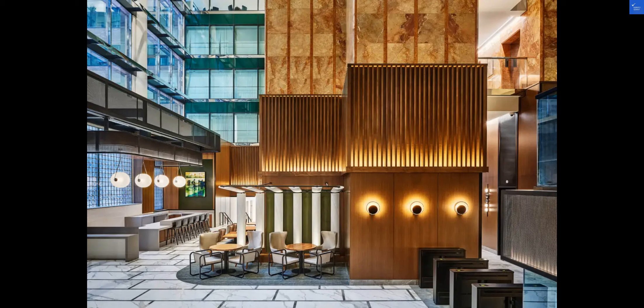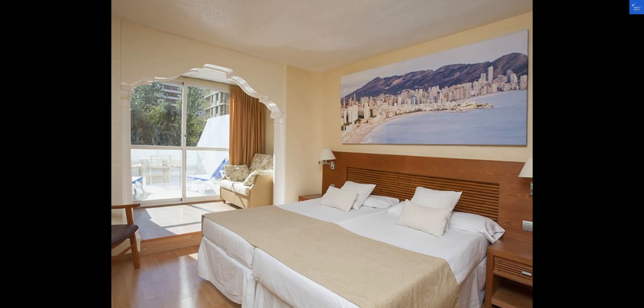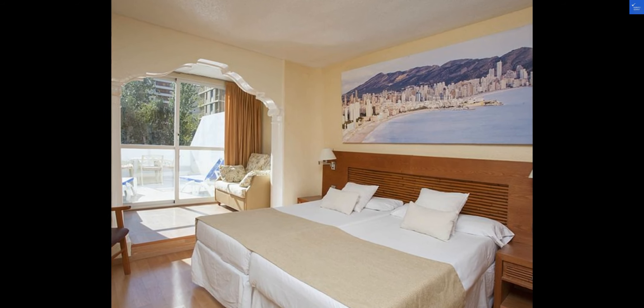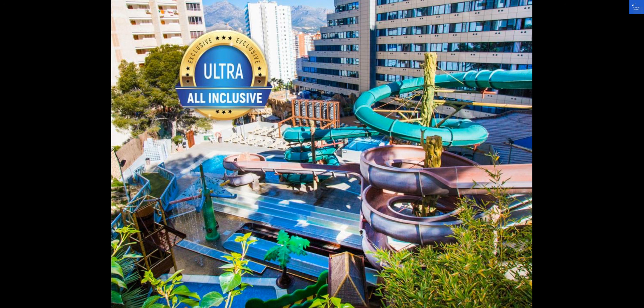Now, let's talk about the hotel amenities. From recreational facilities to top-notch service, Hotel Magic Villa de Benidorm has it all. The all-inclusive dining options serve up a delightful array of Spanish cuisine, tantalizing your taste buds with every bite.